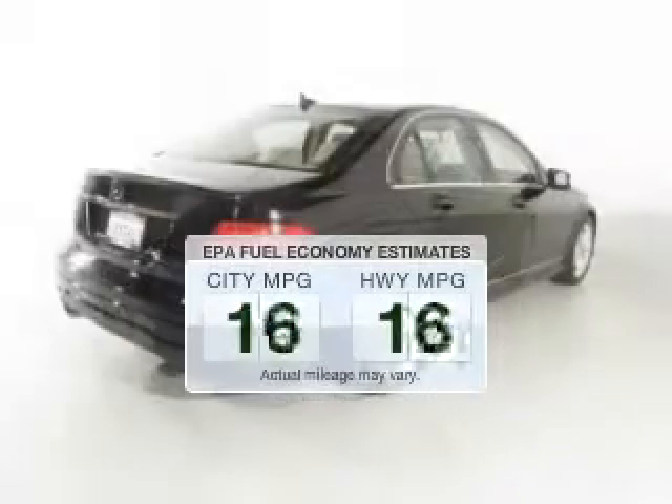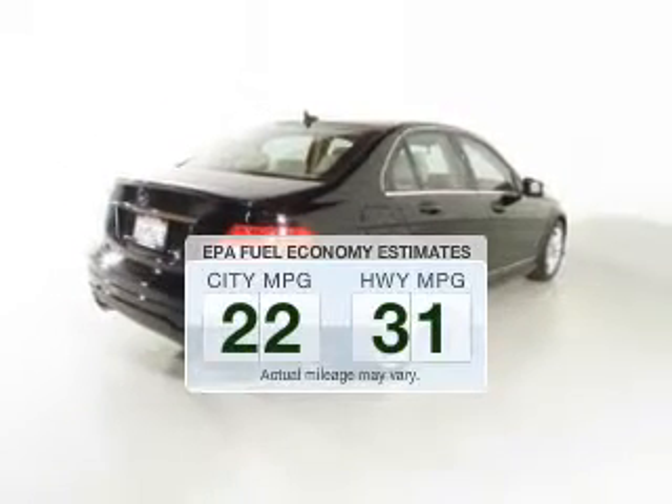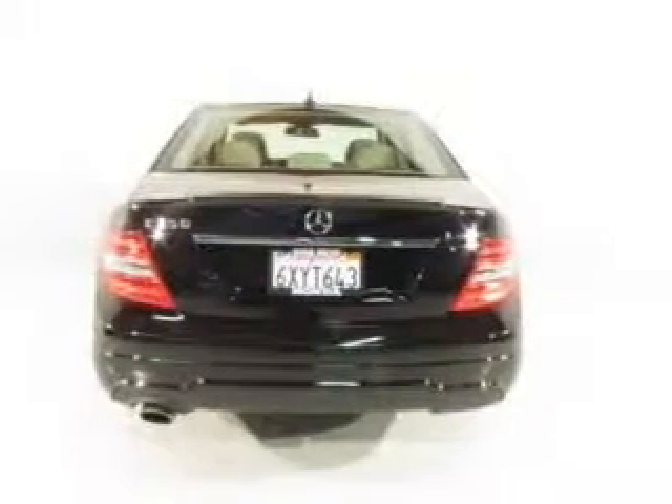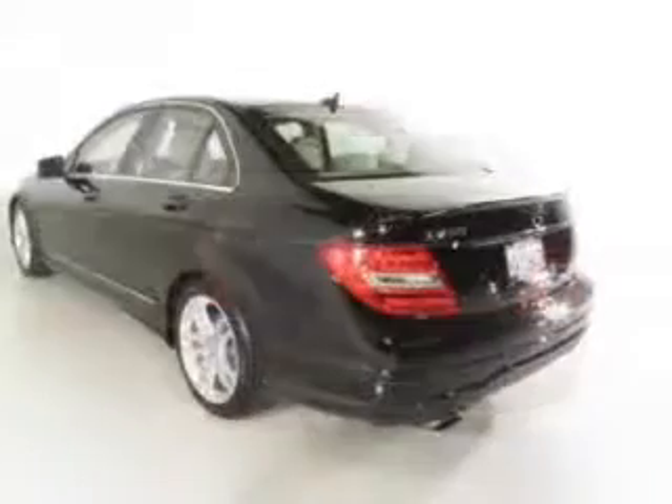In the city or on the highway, you'll spend less time at the pump with this fuel-efficient vehicle. The powertrain includes rear-wheel drive with an efficient four-cylinder engine that responds smoothly to its automatic transmission.